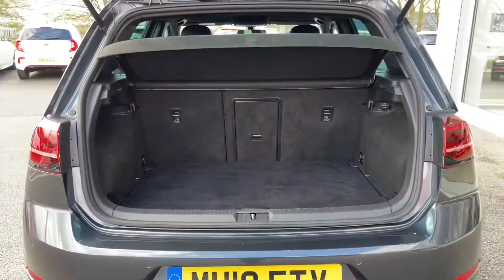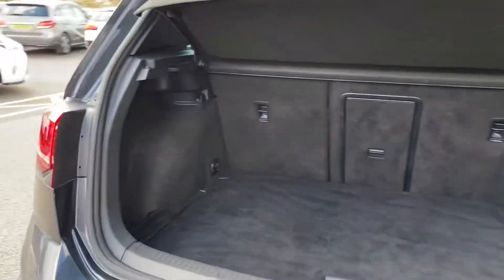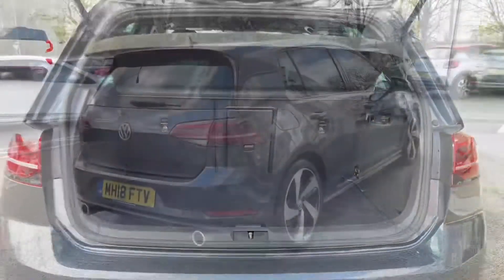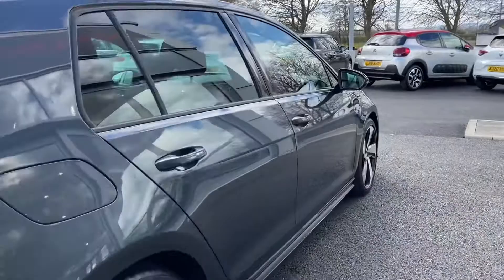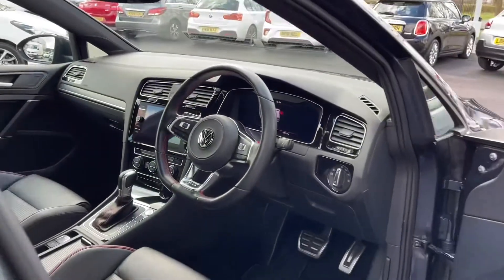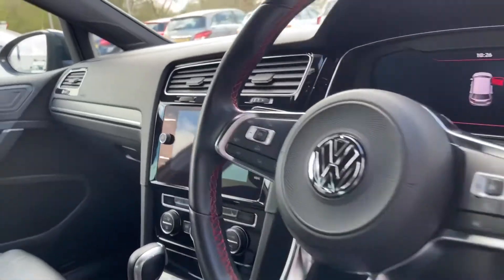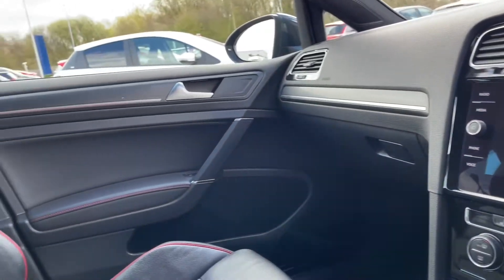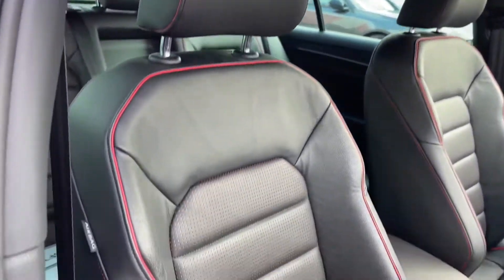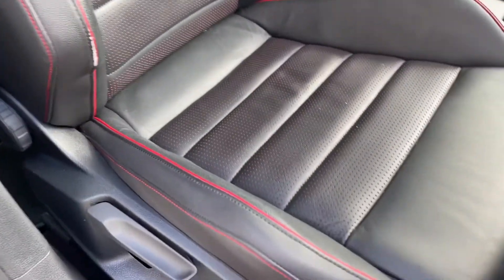Now moving around into the boot, popping it open with the VW logo. Plenty of room available in the back here. You can fold those back seats down as well for even more room and you do have that lovely privacy screen just above to keep your belongings out of sight. Now this does boast the 2.0-litre TSI petrol engine, which has 241 brake horsepower, and with the automatic gearbox it's 0-60 in just 6.2 seconds.